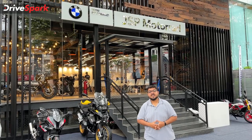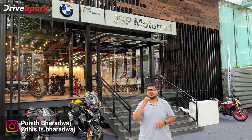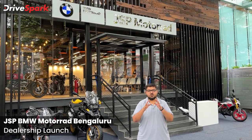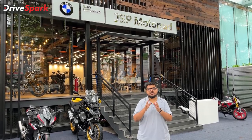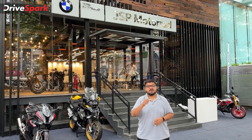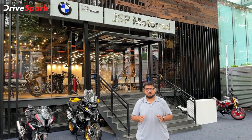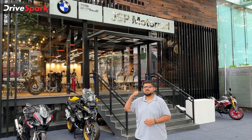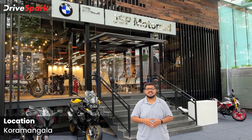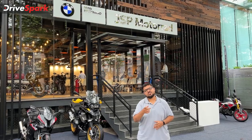I am curious about BMW bikes. BMW Motorrad is the third largest market in India. In 2017, BMW Motorrad had a single dealership, but now they are opening a second dealership — that is JSP BMW Motorrad. Let's start with the details of this dealership.